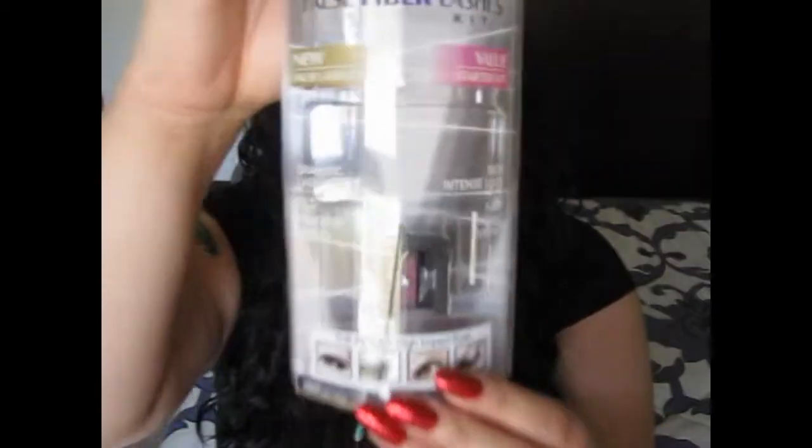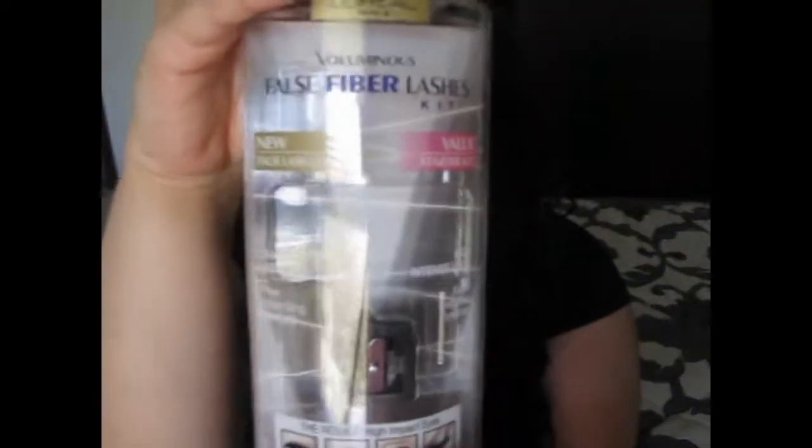It's from L'Oreal — there are two items in a promotional packaging. I'll show you, I don't know if you can see that really well. It's the Voluminous False Fiber Lashes kit and it is amazing. I cannot say enough. I did my best to show in my makeup today the capabilities of the two items that come in this kit.